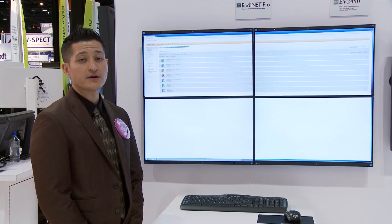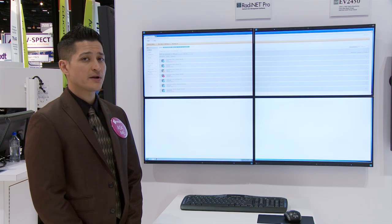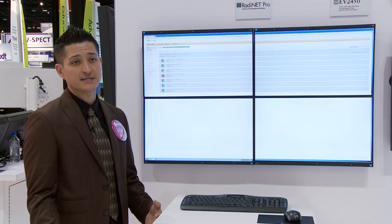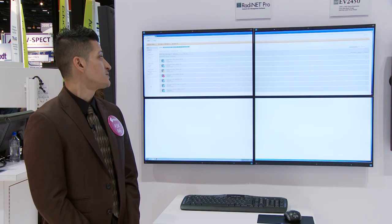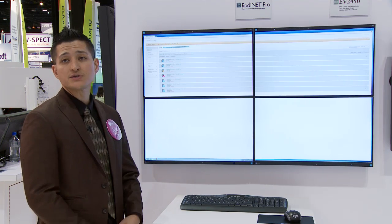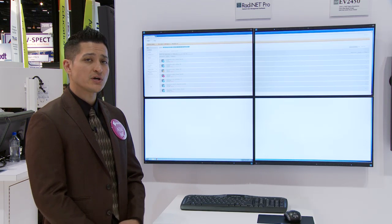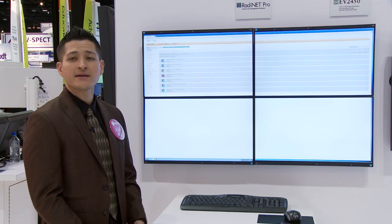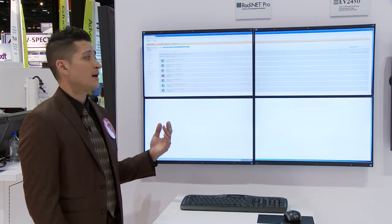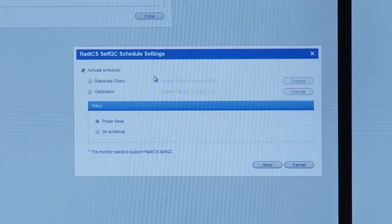Our RadiNet Pro solution is our quality control software that comes with all of our RataForce displays. This monitor allows for one centralized administrator to oversee the entire facility's monitors and hardware. As you see here in this demonstration, we're actually doing a network throughout our booth of all the different displays to showcase exactly what it might look like in your own facility — you'd be able to see when the last time the monitor was scheduled to calibrate.